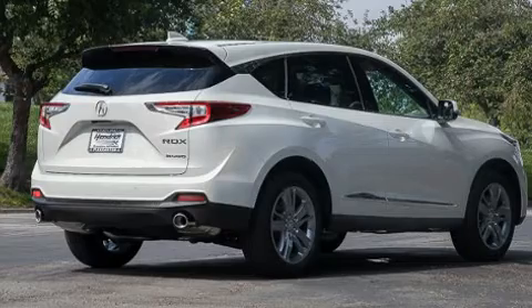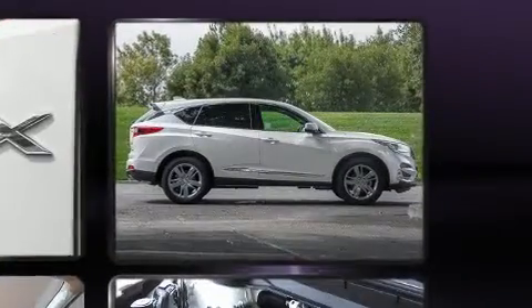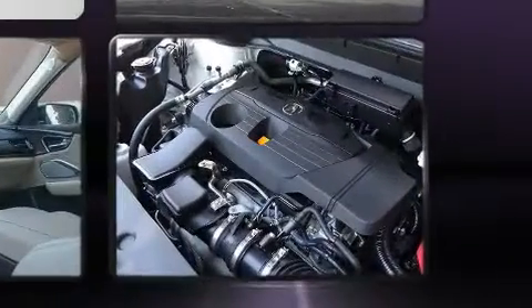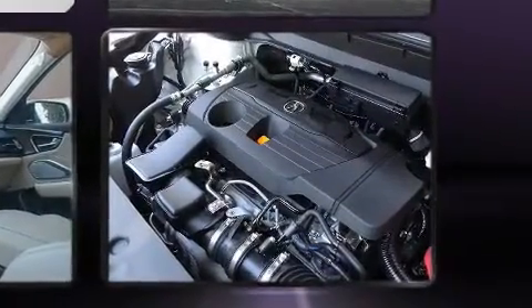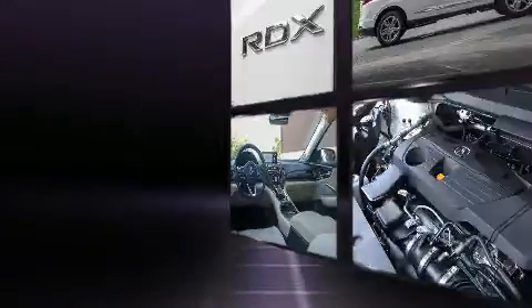Acura ensures the safety and security of its passengers with equipment such as dual front impact airbags, front and side impact airbags, and four-wheel disc brakes with ABS. Electronic stability control ensures solid grip atop the road surface, no matter how challenging the driving conditions.